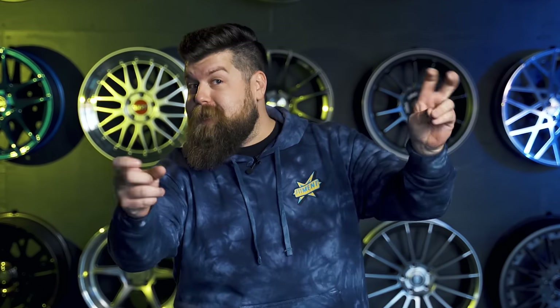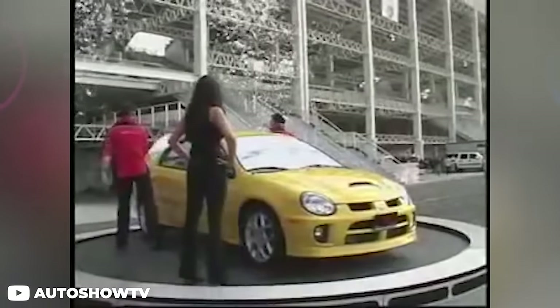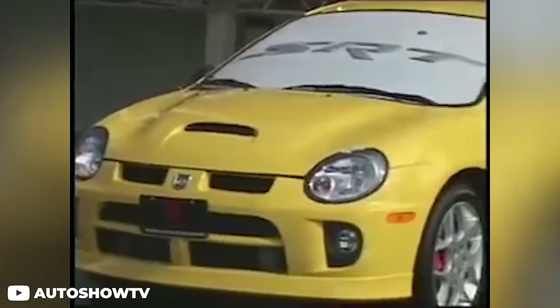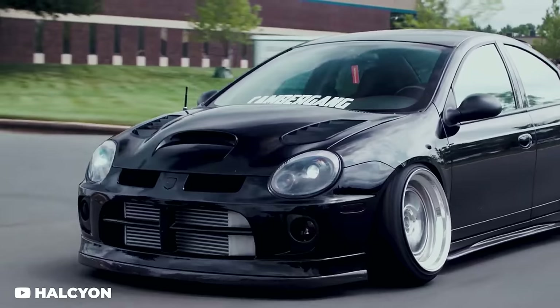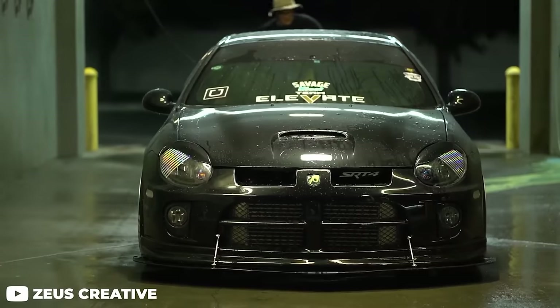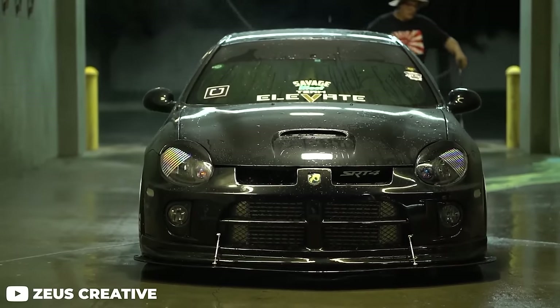One of the most perfect examples of all of these things is definitely the Dodge SRT4 — not the Neon, the SRT4. It literally hits all the important stuff right on the head. These cars are pushing 15-plus years old, so nobody's buying these things just to drive them casually. You're not really competing with the general public for this used car, which is really aggressive these days — everything is expensive and it sucks.